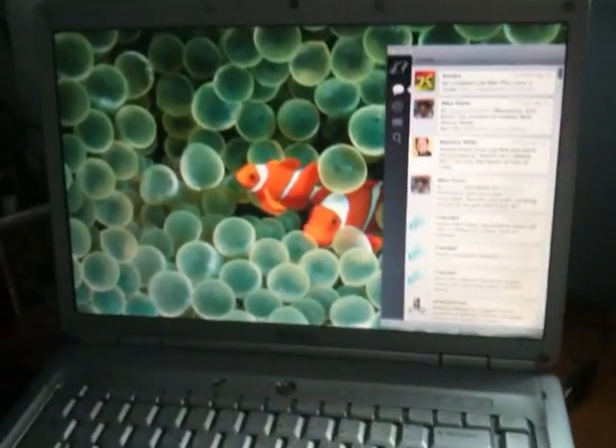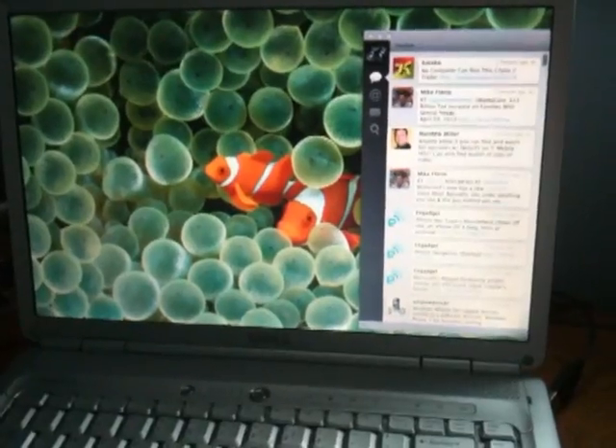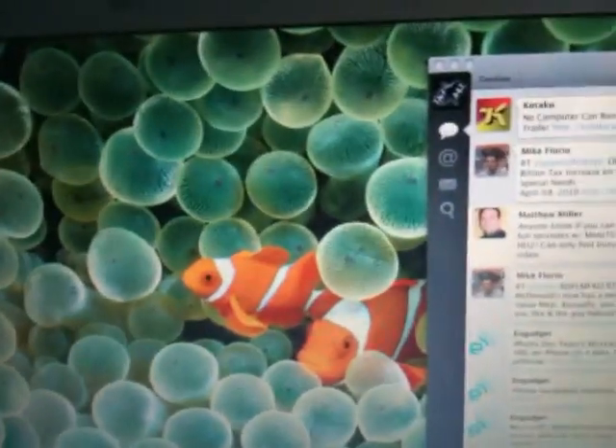Hello everyone. I'm just here to demonstrate my Dell 1525 laptop running the latest Snow Leopard 10.6.3. I recently took the time to upgrade from Leopard because I was having some issues and I decided to go to the latest and greatest. This is a Core 2 Duo 2 GHz model with 3GB of RAM.